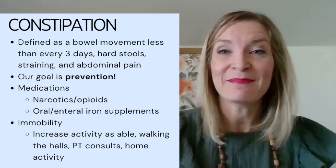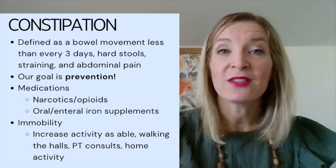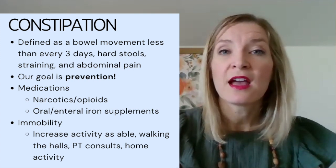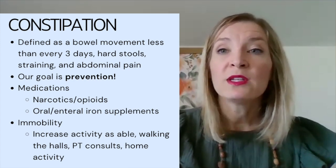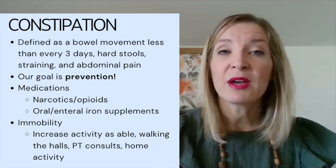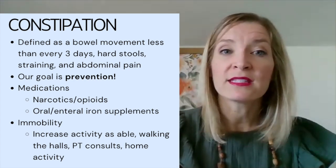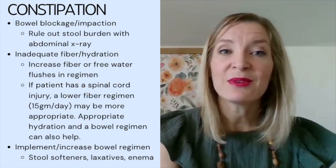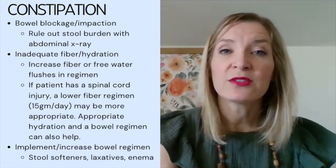If your patient is already constipated, first look at medications as a possible cause — is the patient on any narcotics or opioids, or on oral iron supplements? Then consider mobility: some patients are immobile, particularly in the hospital. If we can increase activity, we want to — getting a physical therapy consult, encouraging the patient to get out of bed and walk the halls, or if at home, increasing activity. We also want to rule out bowel blockage or impaction, and consider doing an abdominal X-ray.